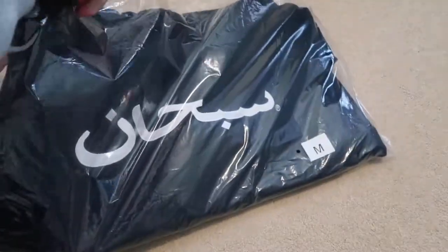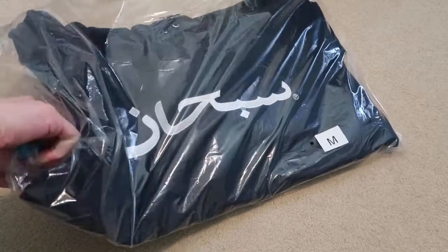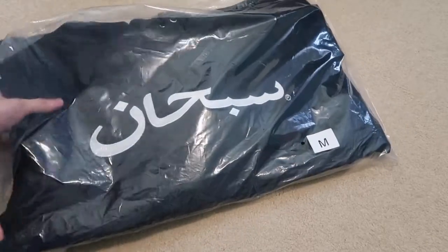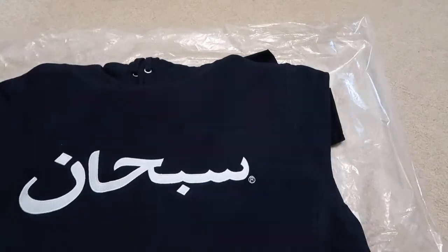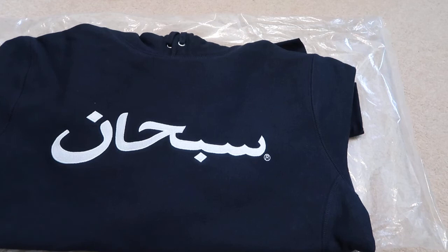I did pick up the coaches jacket — if you see my other unboxing from Supreme. Had to pick this up too; these sold out really fast. It has all embroidery on there, white embroidery — it just means glory, translated to Supreme.